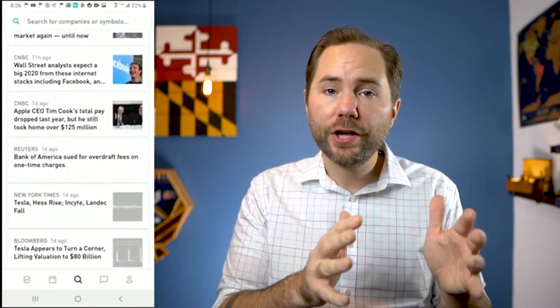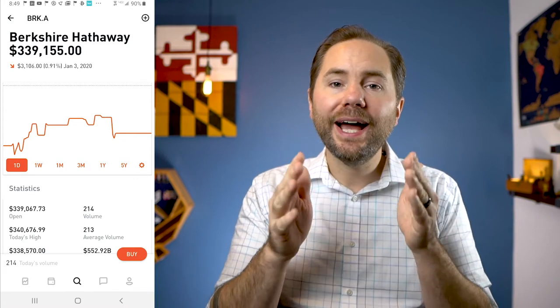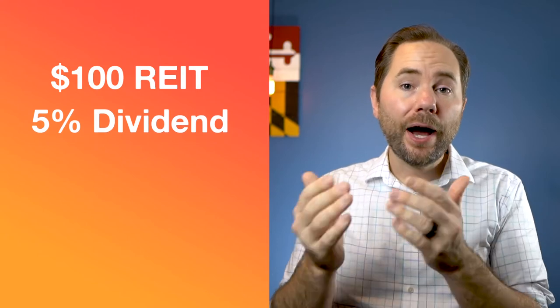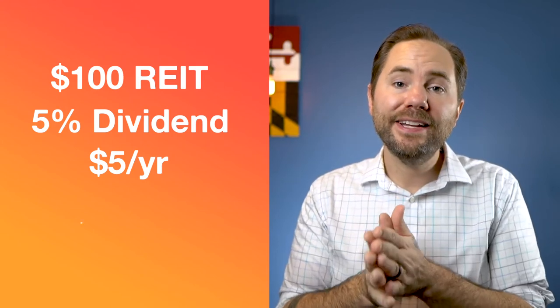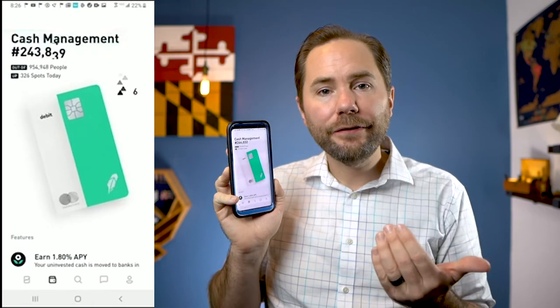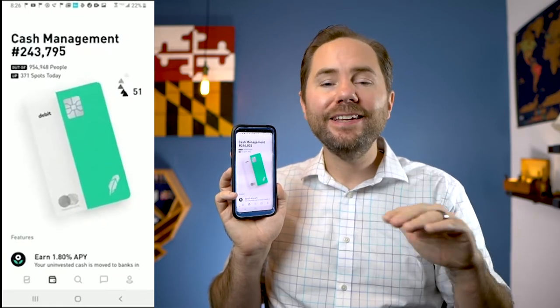Later this year they are launching fractional shares, which I am super excited about. Typically you need enough money to buy one full share to invest in a company — for example, to invest in Warren Buffett's Berkshire Hathaway, you would need $339,000 for one share. But when Robinhood launches fractional shares, you'll be able to invest for as little as $1. So if I own a $100 REIT paying a 5% dividend and make $5, with fractional shares I can instantly reinvest that $5 back. Robinhood is also launching a cash management feature — essentially a savings account earning 1.8% interest, which is far more than most major banks offer.